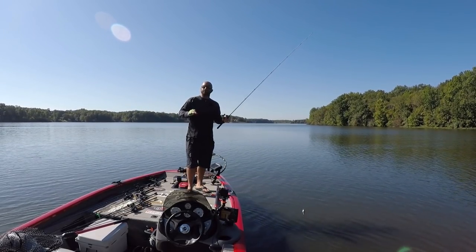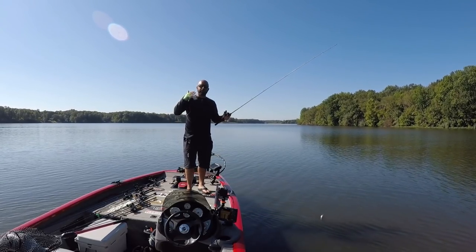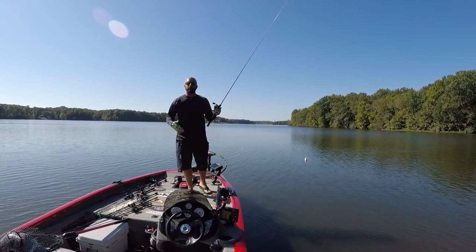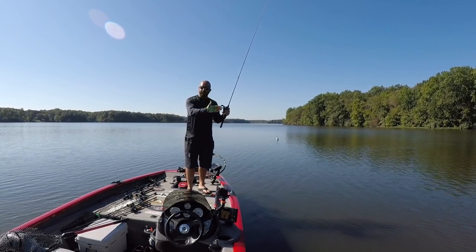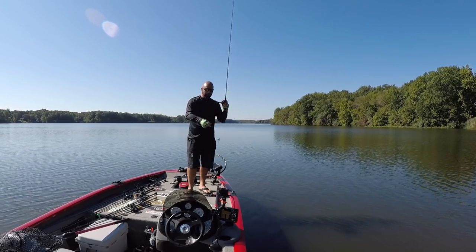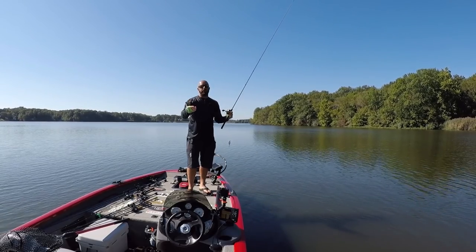If you don't have shad in your lakes — say you're fishing a pond — you can just throw whatever color imitates what they're feeding on, whether it be bluegill, crawfish, or shad. It's really hard to go wrong with a shad-type color because it imitates really any bait fish. Just use whatever color is going to work for you.